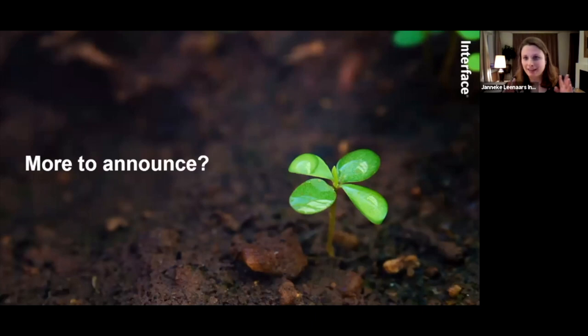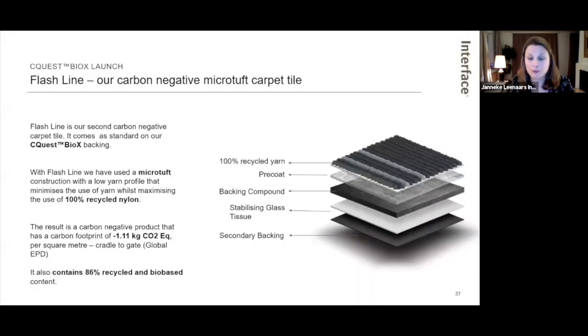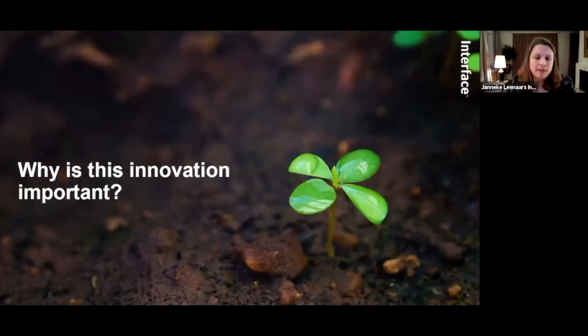These three carbon negative styles from the Embodied Beauty collection are not a one-off. We also launched last Wednesday a Microsoft product that is also carbon negative cradle to gate. This really shows our commitment to this route and our progress toward the 2040 goal of becoming a carbon negative enterprise. This is an important first stepping stone beyond neutral into carbon negative products cradle to gate.